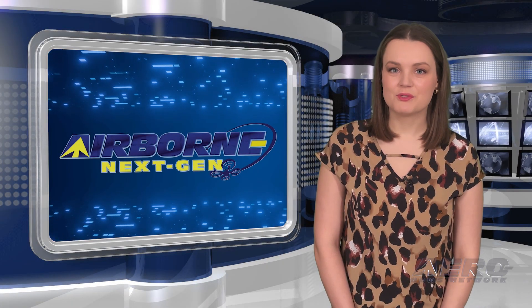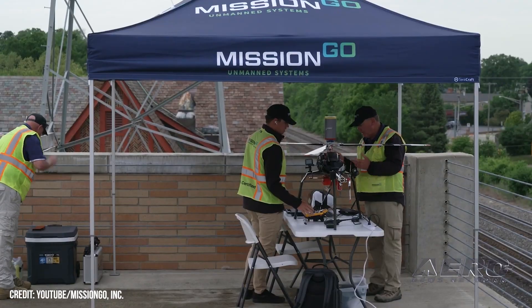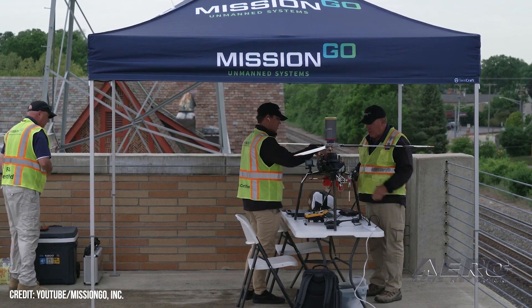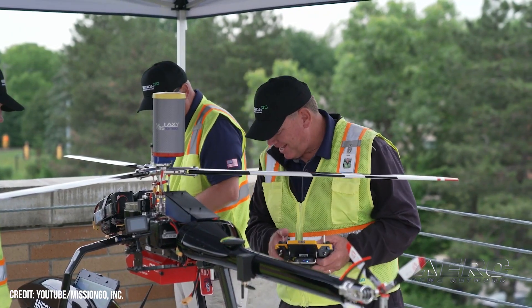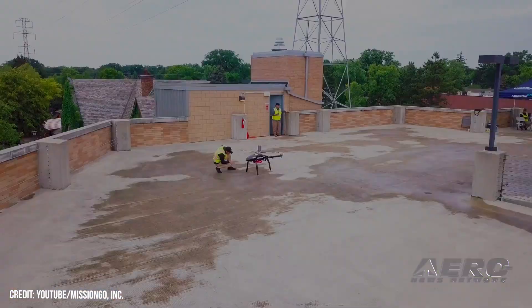Welcome back. Now for some shorter stories in our Next Gen Minute. MissionGo applauds bipartisan drone legislation. MissionGo has lauded the introduction of bipartisan legislation aiming to create a streamlined and actionable approval process by which federal regulatory agencies, primarily the FAA, may assess and certify UAS beyond-visual-line-of-sight operations.